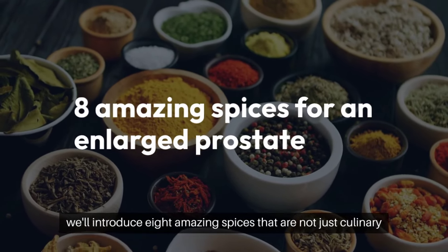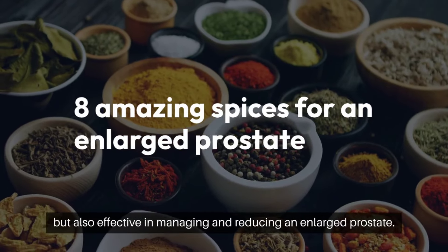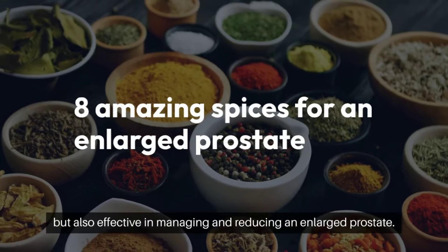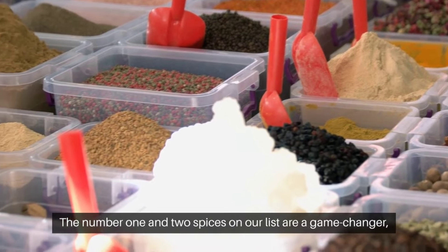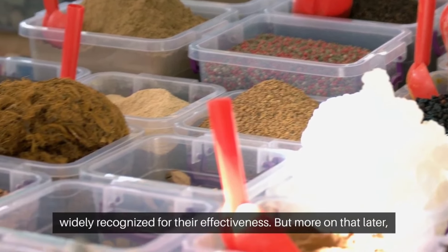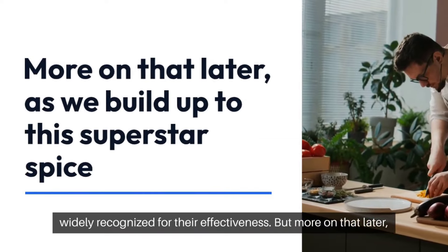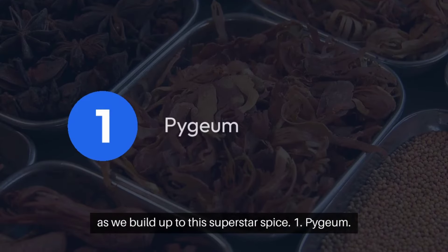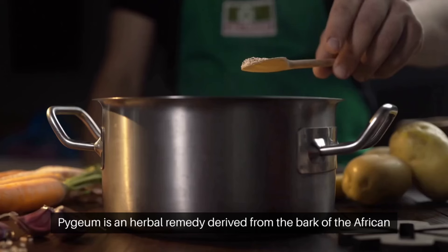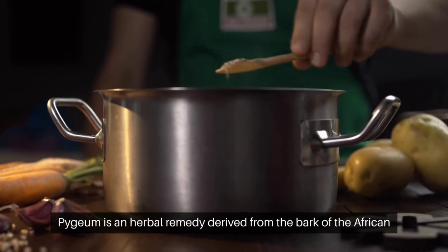Yes, that's correct. In this video, we'll introduce eight amazing spices that are not just culinary delights, but also effective in managing and reducing an enlarged prostate. And guess what? The number one and two spices on our list are a game-changer, widely recognized for their effectiveness. But more on that later, as we build up to this superstar spice.